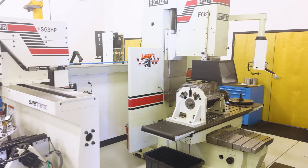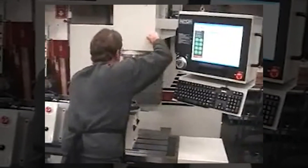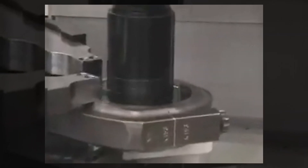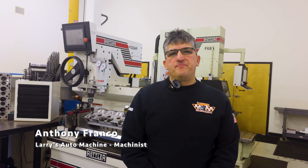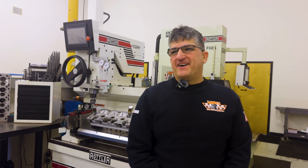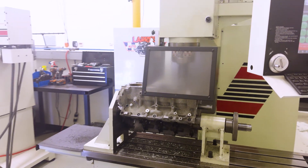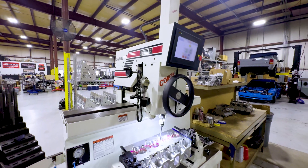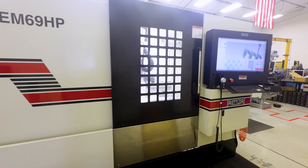At that point, the one main machine we were using was our F68A. When you're going for every last quarter of a horsepower, the small details become big and you have to look for an advantage in a lot of small areas. That's what the Rottler equipment does for us. My name is Anthony Franco, and my job here is to run as many pieces of equipment as possible. We own an F68A, an H85 cylinder hone, an S85A resurfacer, an SG9HP, and an EM69HP.